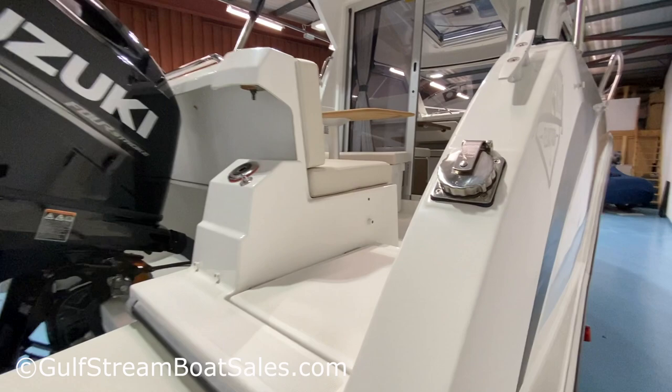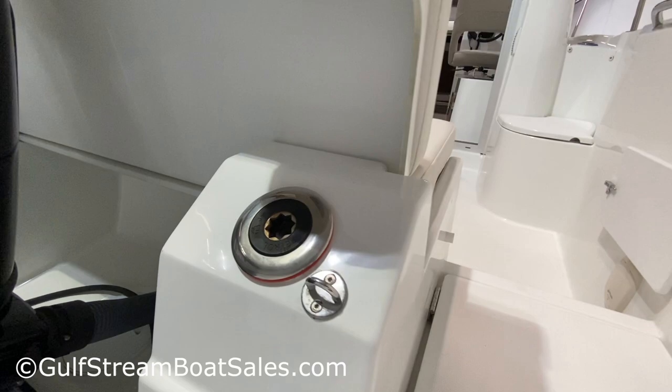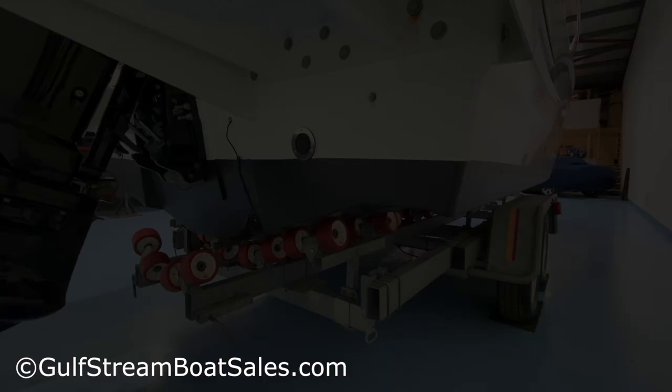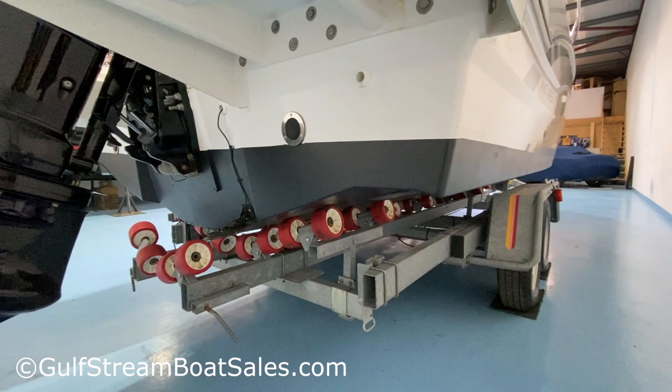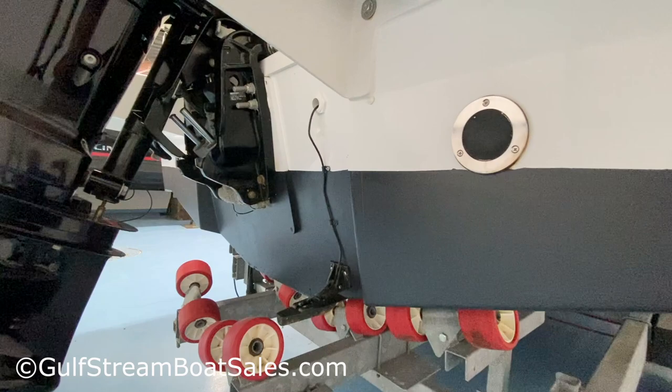A couple of other things to point out back here. This boat has a shore power system installed — you can plug in shore power here and it's got an onboard battery charger and a few sockets. We've got our fuel fill point there, and a nice walk-through into the cockpit. The boat is just as nice below the waterline as above, with stainless steel deck drains on port and starboard with non-return valves, so any water on deck will bail overboard.